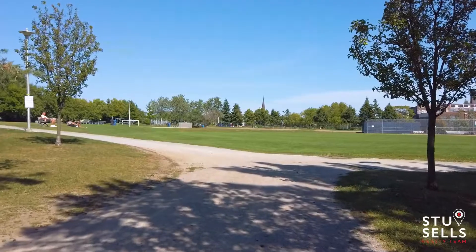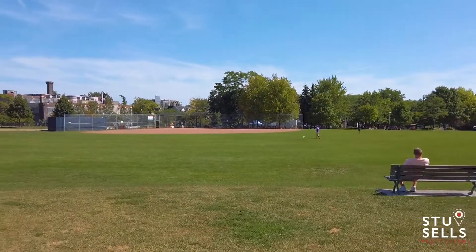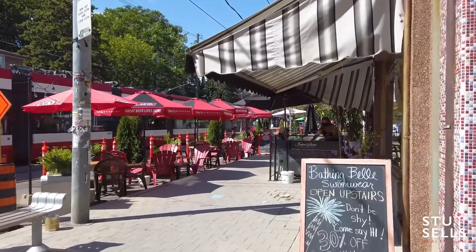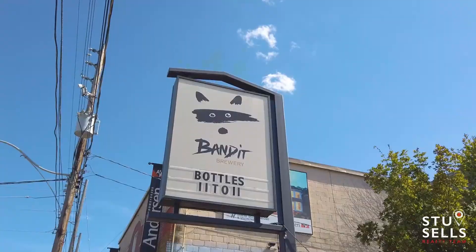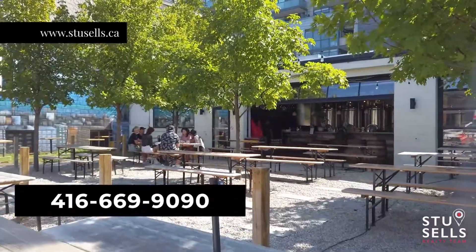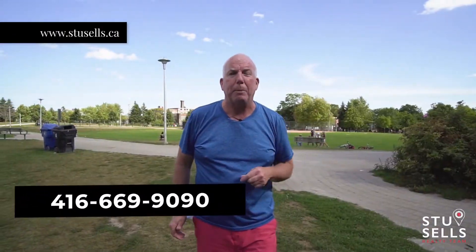And look at this gorgeous area — this is Sorauren Park. They have a farmer's market here, tennis courts, lots of green space. You have Roncesvalles just down the road: shops, butchers, delis, bakeries. The streetcar is right there if you want to go downtown — Hyde Park, the lake — there's so much to do in this area. So go to souscells.ca, look at all the photos and the videos, and give me a call for your personal tour.